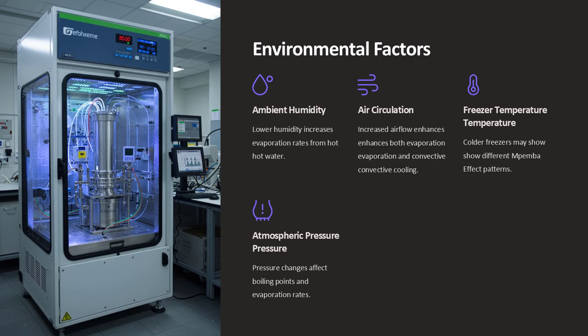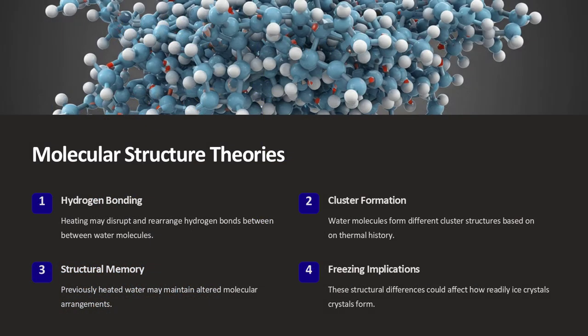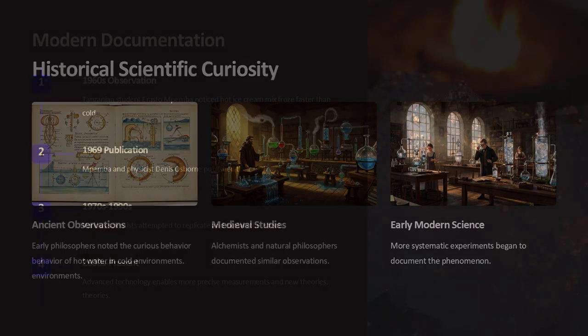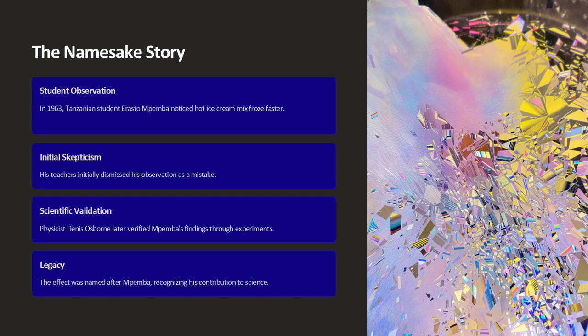There are additional experimental examples that add to our understanding. In one series of tests, researchers used identical containers filled with water at different initial temperatures and placed them in a freezer with a constant cooling rate. They observed that, under certain conditions, the water that started hotter began to form ice crystals sooner than the cooler sample. Another example comes from outdoor studies during winter where water left in the open sometimes froze faster when it had been preheated. These observations suggest that environmental factors such as container shape, airflow, and ambient humidity also influence the outcome.